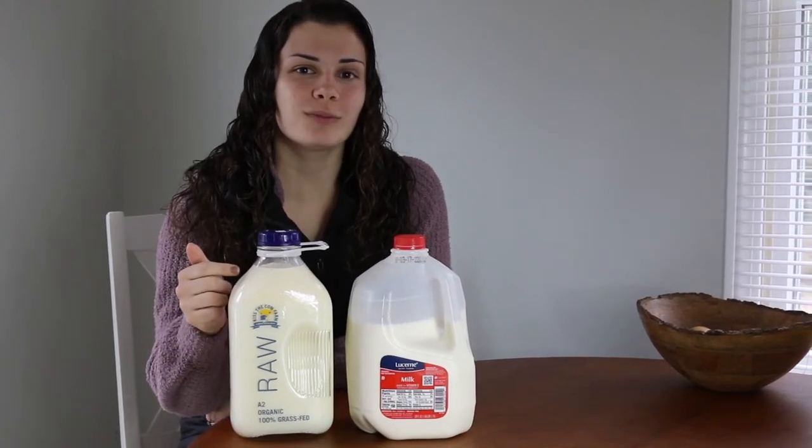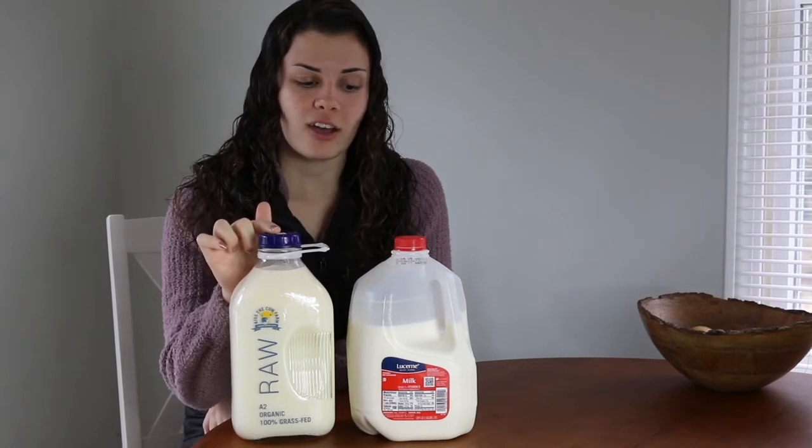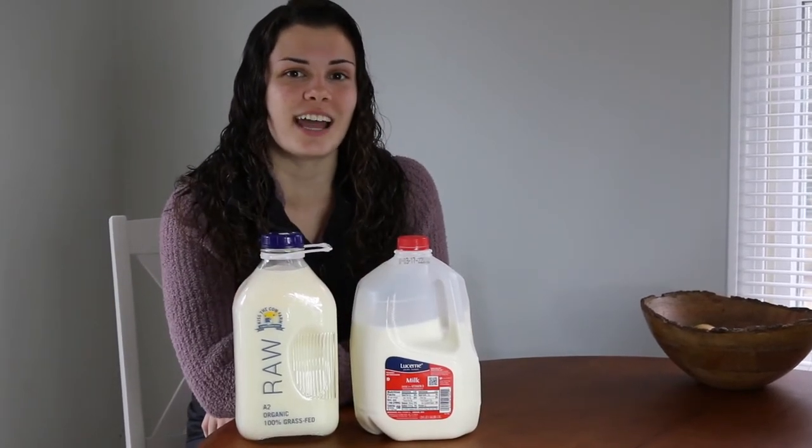I've never had raw cow's milk before and in this video we're going to do a side-by-side taste test comparing the raw cow's milk to the store-bought pasteurized milk. Stick around to see my genuine reaction.